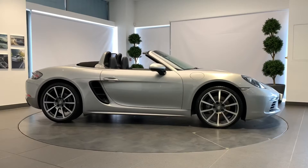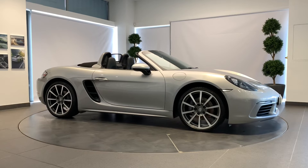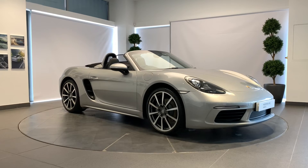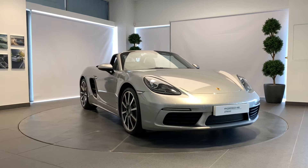A Porsche thrills its owner every day, every mile — but sometimes they part ways to start afresh. How better to prepare a Porsche for its next life than with the Porsche Approved Pre-Owned Program?